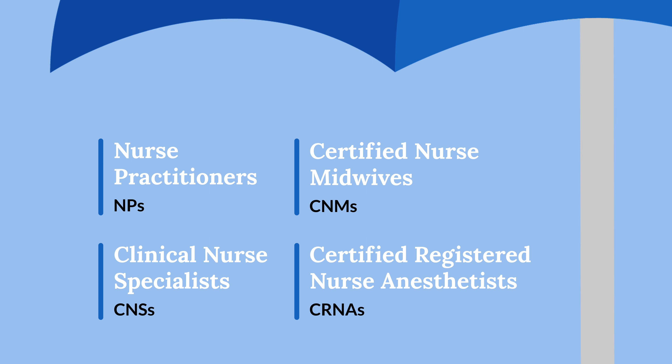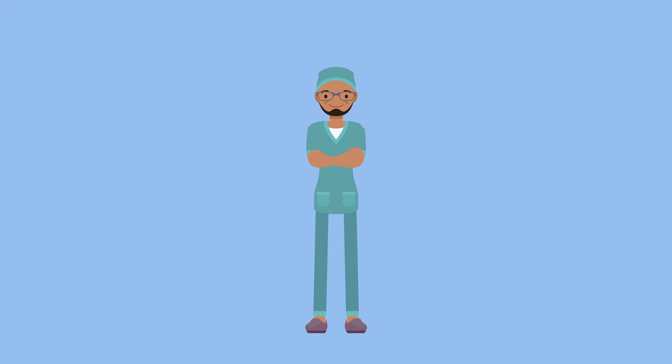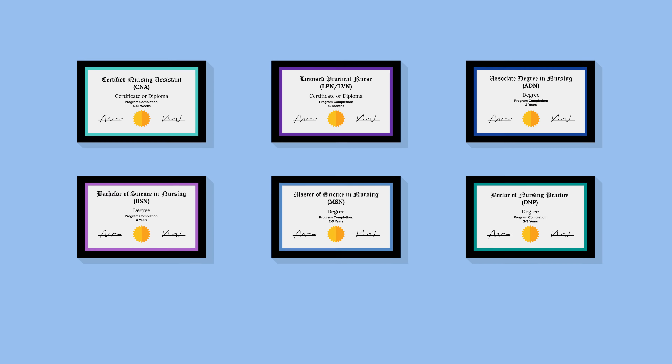Whew! We promised you some acronyms, but that makes sense, right? As an APRN specialist, you'll enjoy more professional autonomy than you would in many other nursing roles.